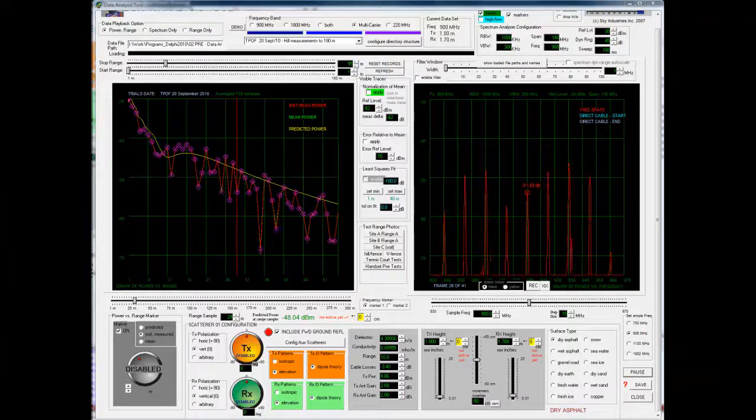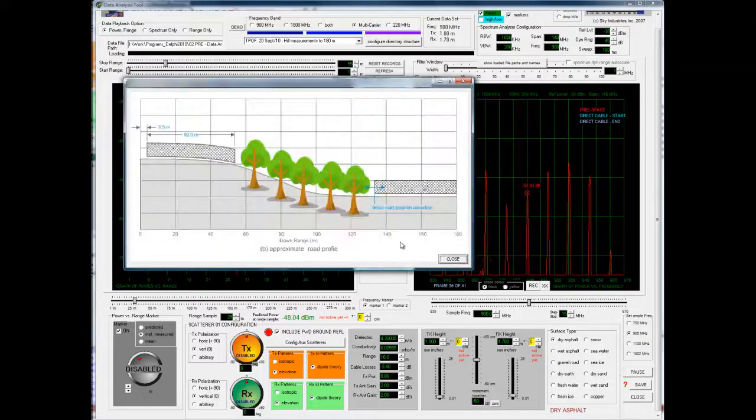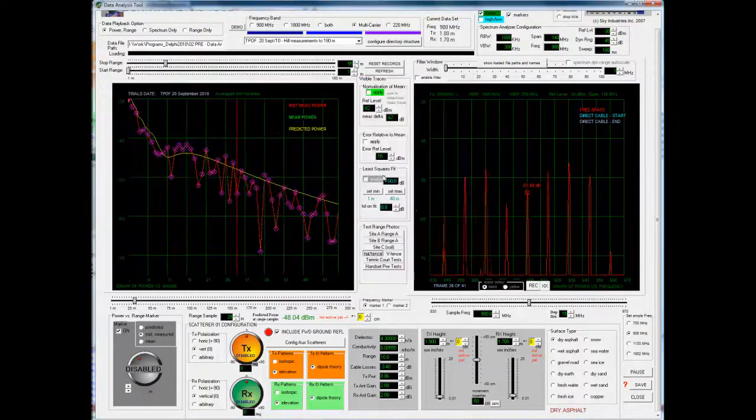Mark, this is what I wanted to show you yesterday, but there's a small gain problem. These are the test results for the hill and fence configuration we were talking about.